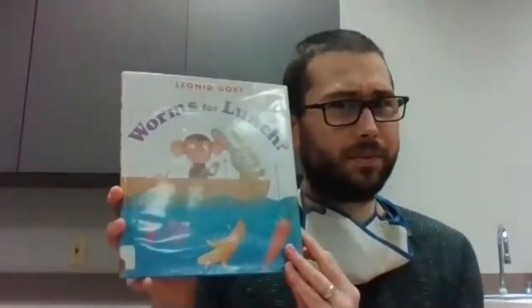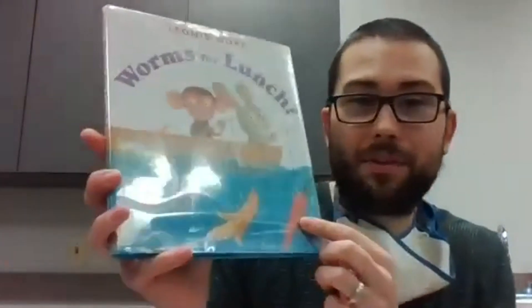Now we've got another fun book: Worms for Lunch by Leonid Gore — or Leonard Gore, I'm not sure. This one talks about different animals and what they eat — the meals that are special to these animals. Like this rabbit is going to have a carrot, and this monkey is having a banana, but that's not what this fish would want. It goes through all these different animals asking what they like for meals. So what do you like having for meals? There's lots of different things I like to eat. I love food.